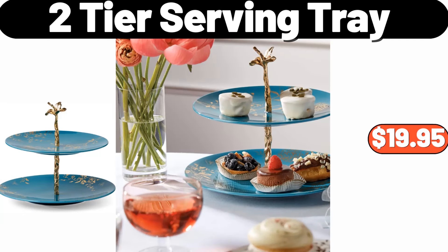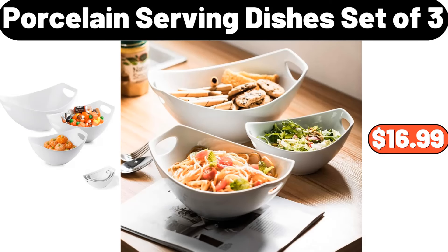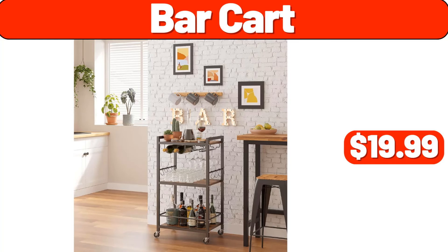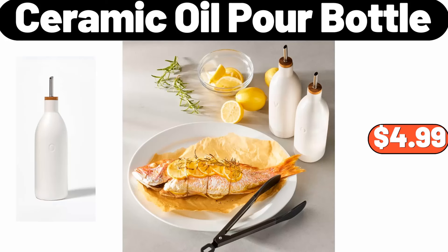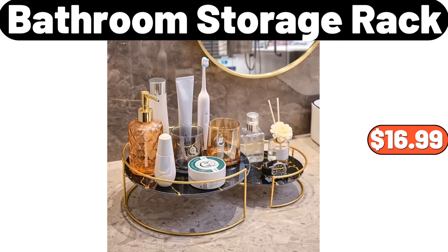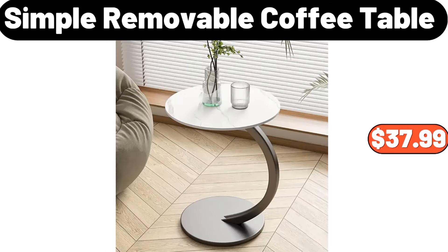2-tier serving tray, $19.95. Porcelain serving dishes set of 3, $16.99. 8-piece stripe towel set, $8.99. Bar cart, $19.99. Ceramic oil pour bottle, $4.99. Decorative coiled rope basket, $8.99. Bathroom storage rack, $16.99. Simple removable coffee table, $37.99.